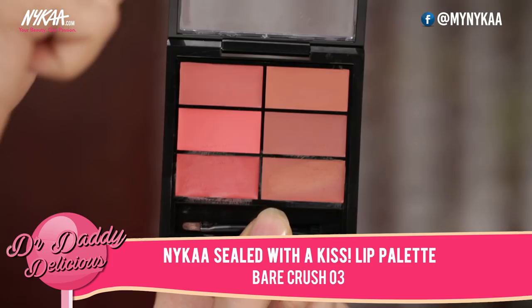I need a little bit of color, so I'm going to use the Nykaa lip palette, which you can use on your cheeks as well. I'm going to mix two colors and slap it slightly on her cheeks.